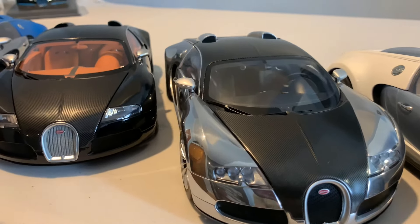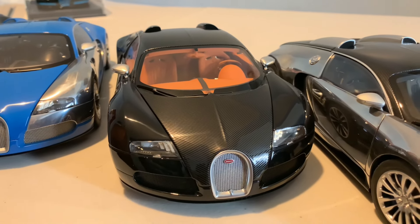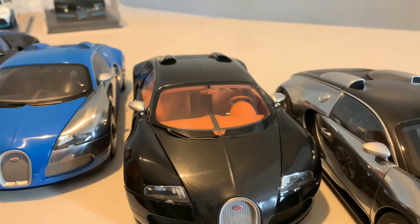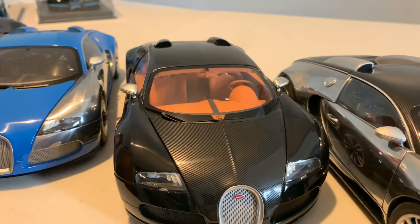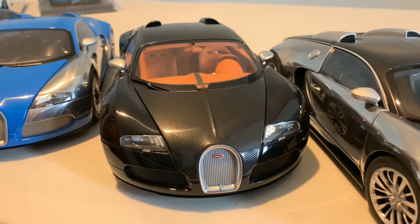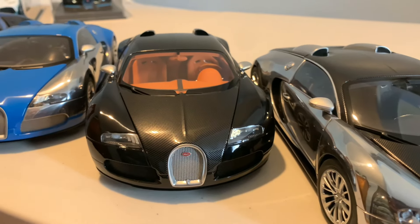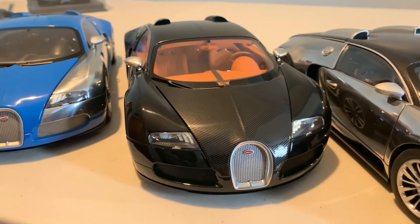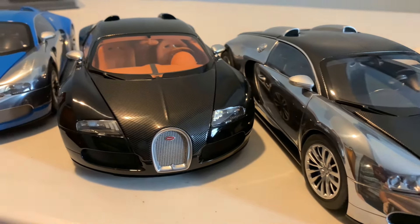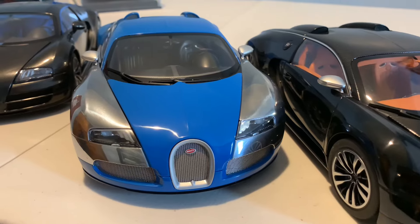Moving across to another very rare version — this is the Bugatti Veyron Sang Noir, finished with a black exterior, carbon fiber, and a very bright burnt orange interior. That really pops against the very dark exterior. Prices on these are quite high now due to their rarity — you don't find many on eBay at the moment. It's a great example and sits very nicely in the Auto Art Signature Bugatti collection.